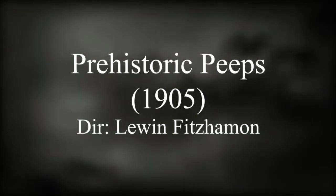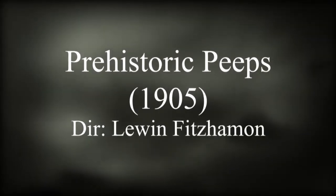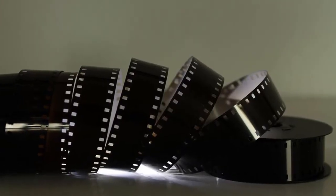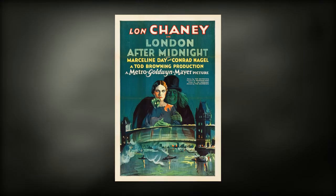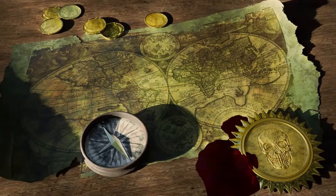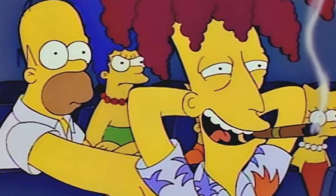Prehistoric Peeps from 1905 is widely thought to be the first ever screen depiction of dinosaurs. A lot of websites list it as a lost film, one of the many films from the silent era of cinema that are sadly long gone. But the film is not lost. I know this because I have seen it. It still exists and is publicly accessible to view, although not on the internet.